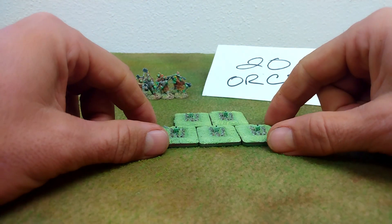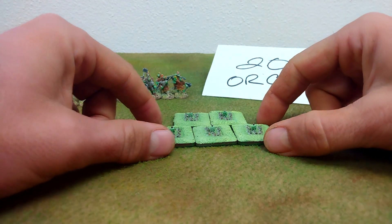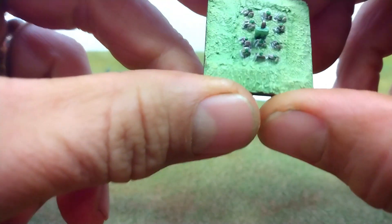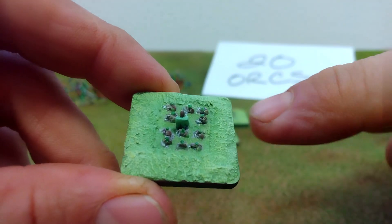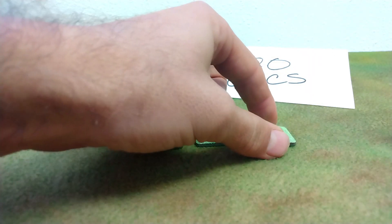Over here in the center we've got something a little bit different. This is a single stand of four orcs. I've got five stands, each of which represents 20 orcs — there are actually 12 orcs on there. Two-millimeter figures from Irregular Miniatures: six in front, five in the back plus the standard bearer. There's your 12 orcs that represent 20.